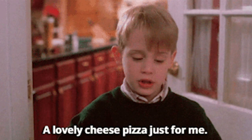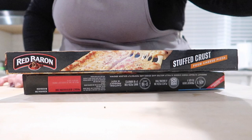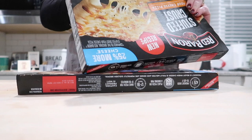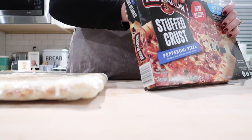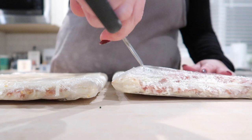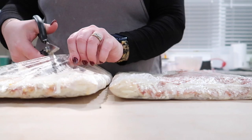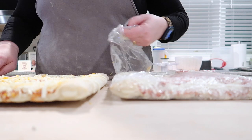You cannot make a Home Alone dinner without a lovely cheese pizza just for me. Since it's Christmas Eve we're clearly not going to be ordering pizza for delivery - the roads are bad and it's super cold. I've got two stuffed crust pizzas from the store. These cook at 425 degrees for about 18 minutes - one cheese and one pepperoni. I'm sure Kira will appreciate the cheese and Connor will appreciate the pepperoni. Normally I just bake pizzas on the oven rack but in this case I'll go ahead and follow the directions and use a baking pan.